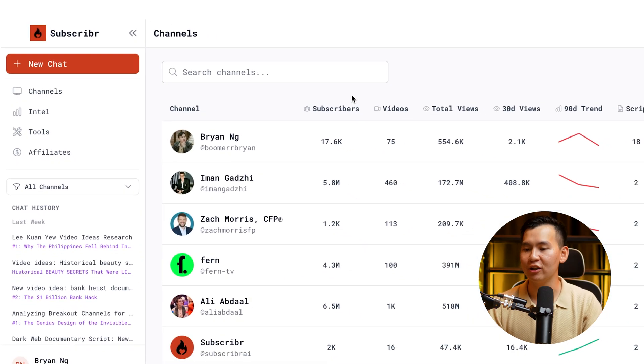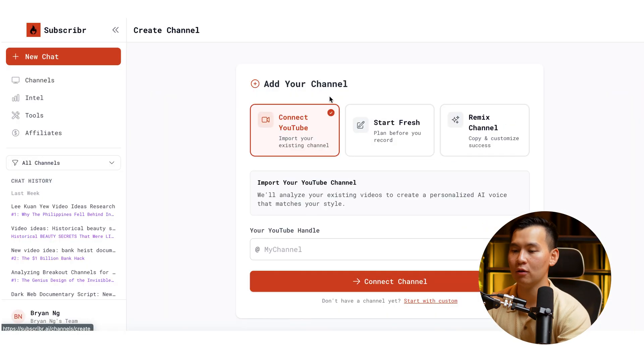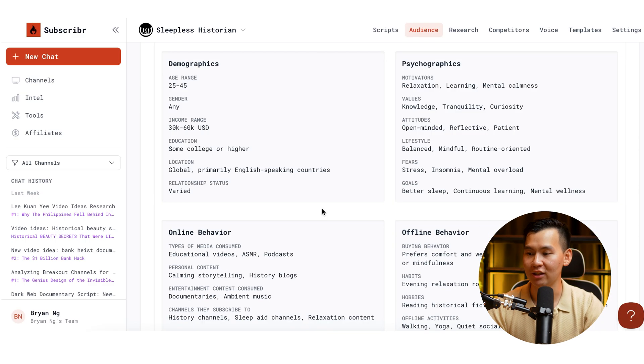Let's say I'm running the channel Sleepless Historian, which got 4 million plus views on these two hour long videos. I can just add my channel — Sleepless Historian — and immediately it generates an audience avatar for me and also generates the voice of my channel. It scrapes the top 10 to 20 videos on this channel, understands the voice so that it's able to write like it, and just like that we can immediately get to writing the script.